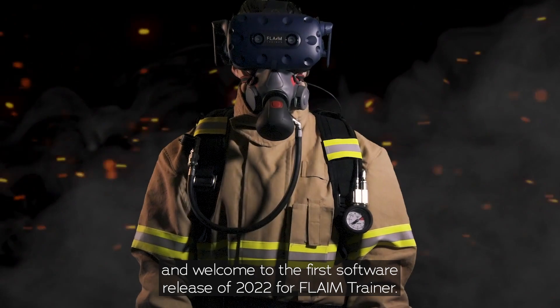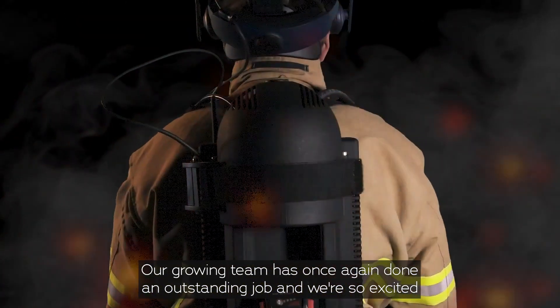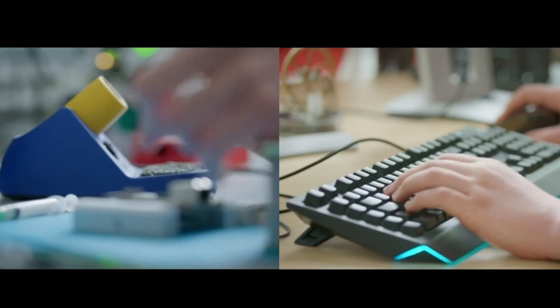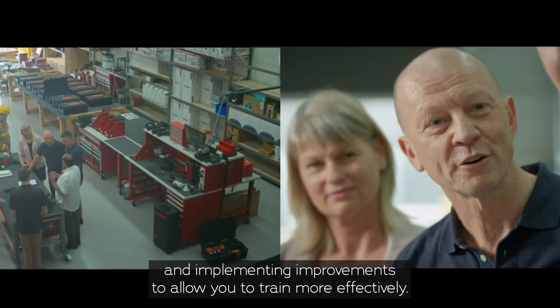Hi, I'm James Mullins, founder and CTO of Flame Systems, and welcome to the first software release of 2022 for Flame Trainer. Our growing team has once again done an outstanding job and we're so excited to share some of our most significant developments to date. We're listening to feedback from our customers around the world and implementing improvements to allow you to train more effectively.